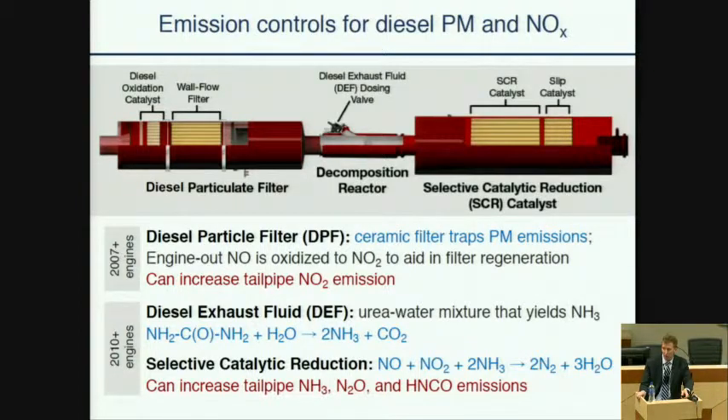Diesel particle filters are common, if not nearly universal, on all 2007 and newer heavy-duty diesel trucks. They're a ceramic substrate — a wall-flow filter — which physically removes and traps soot particles. Those soot particles then have to be removed from the filter, which can be done either actively or passively. One passive approach is to convert NO to NO₂; the nitrogen monoxide is converted to NO₂, which then oxidizes the trapped soot and regenerates the filter. As a result of that intentional conversion of NO to NO₂, there is some evidence that you can have increased NO₂ emissions from the tailpipe.